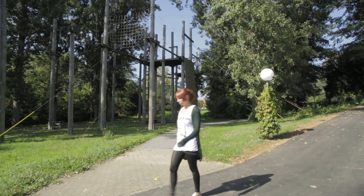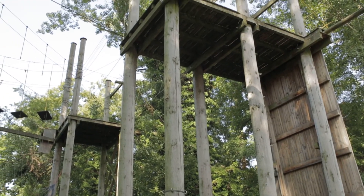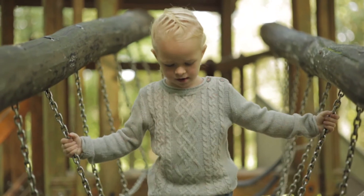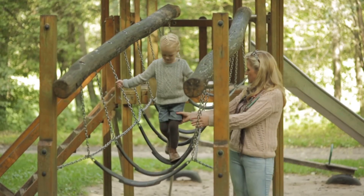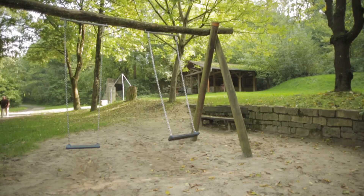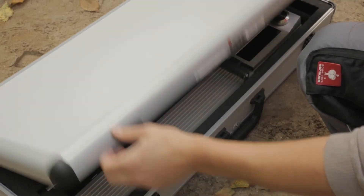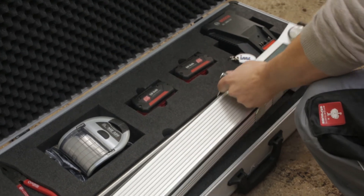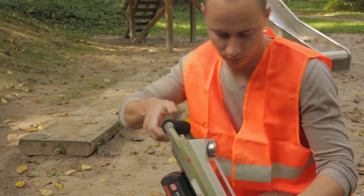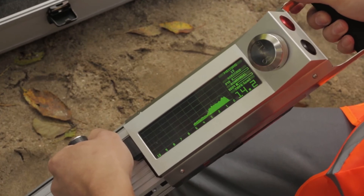The regular inspection of climbing frames and wooden playground equipment is required by law, because rotten components can quickly lead to dangerous accidents. The thoroughly tested and certified IML instruments help with early detection of such damage. The measurement results are recognized and assured.